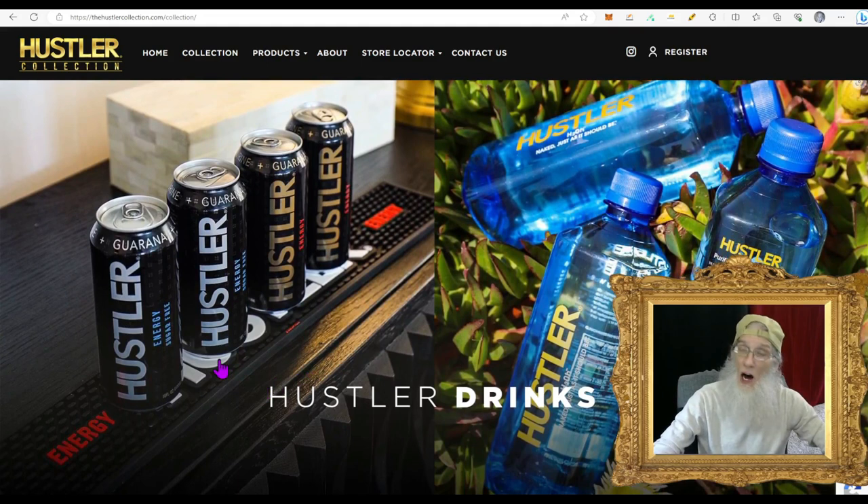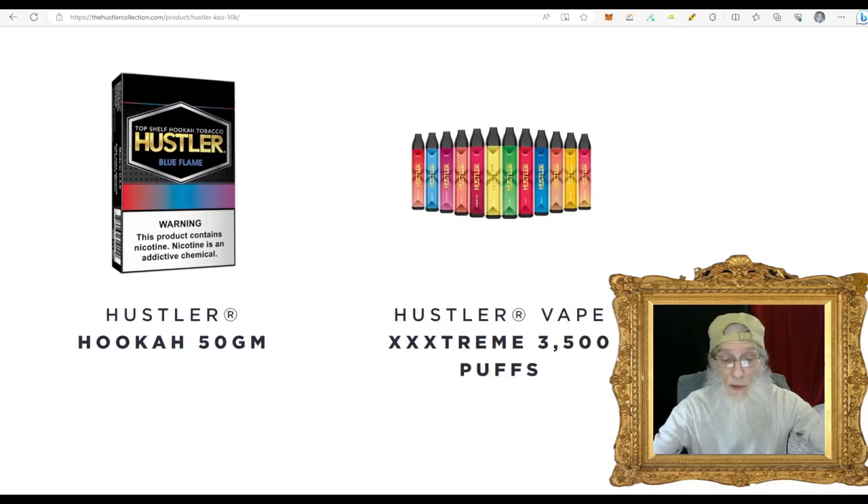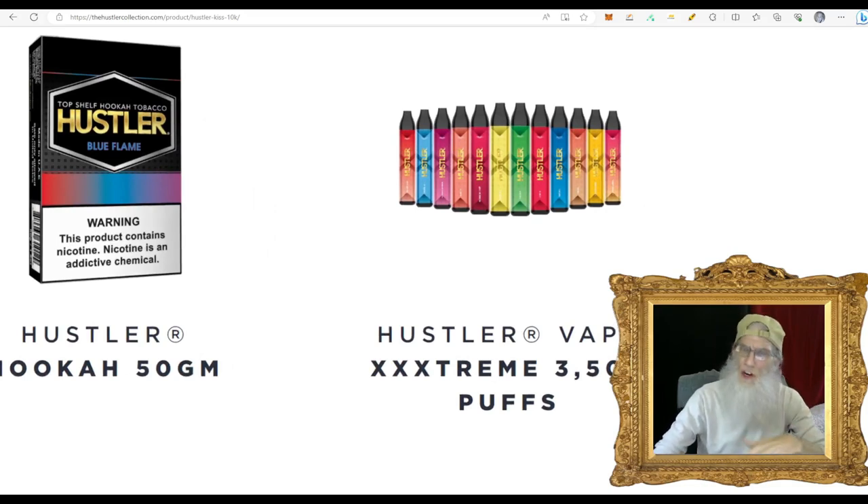They've got condoms as one of their specialties, a whole line of tobacco products — cigars, tobacco, and blunt wraps — but they're not involved with hemp, cannabis, or alcohol. They do have an energy drink called Hustler and a purified water called Naked Water. They also have a line of vape products — disposables and fill-your-own. I'm a vape person myself; I gave up cigarettes and now vape nicotine. The Hustler Vape Extreme has 3,500 puffs — I pay about $25 for a comparable 3,400-puff one that lasts me about a month.